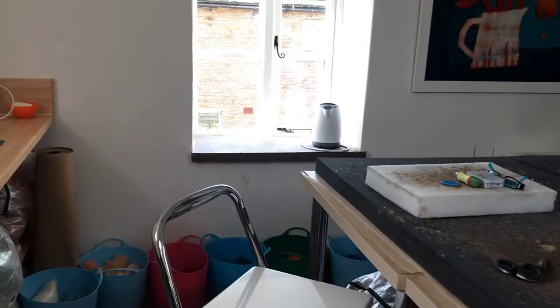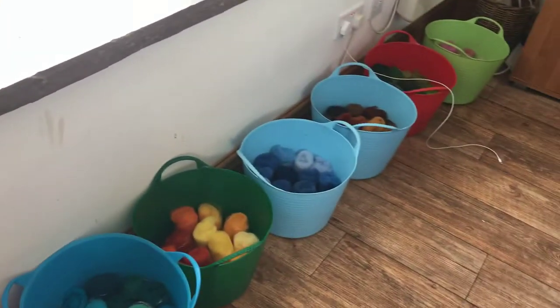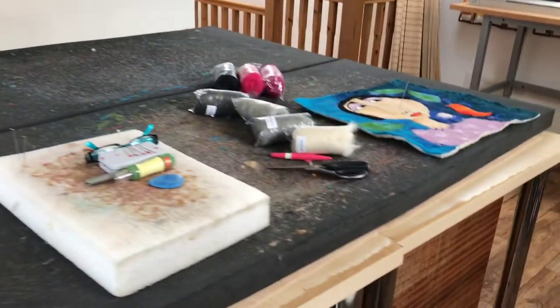That's all my design work. And also Norwegian wool, which is coarser, great for needle felting. And this is my felting table, which is where all the hard work happens.